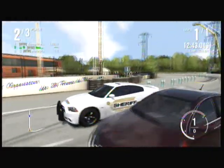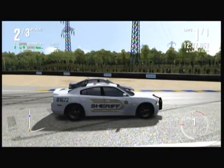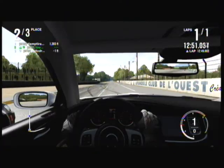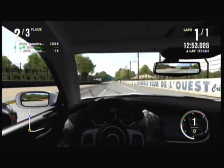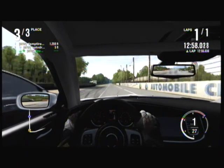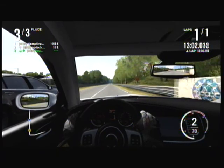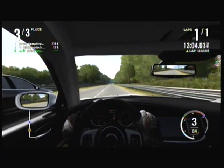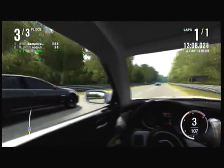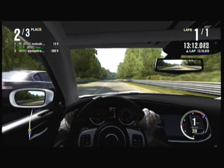Okay, this is the undercover versus fully suited Caprice versus Charger. All right, all right, you ready? Three, two, one, go. All right.